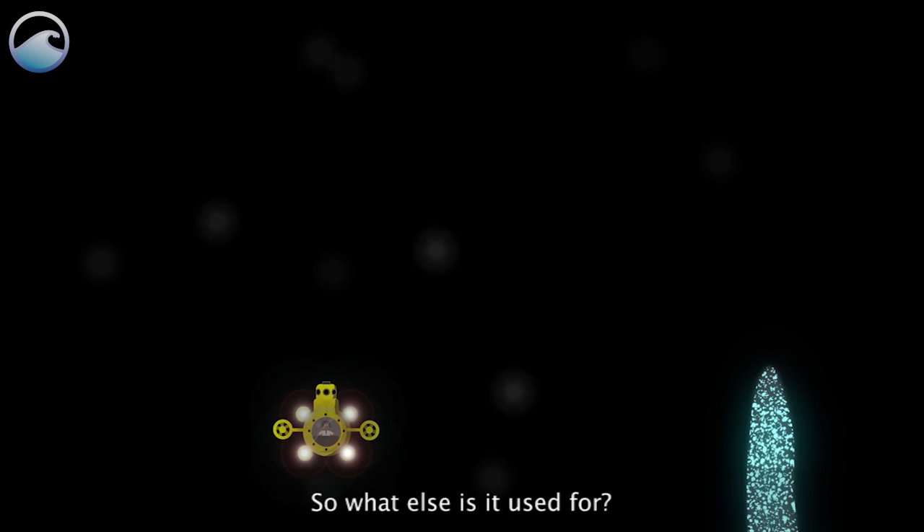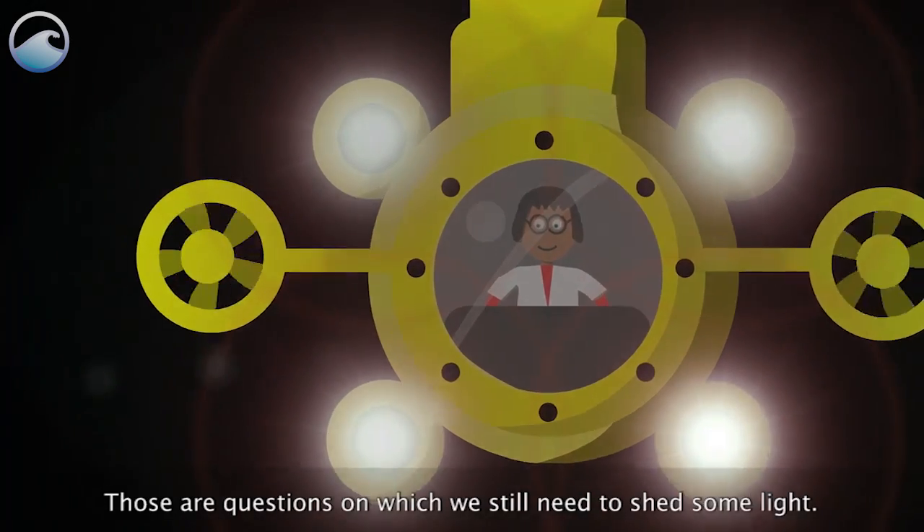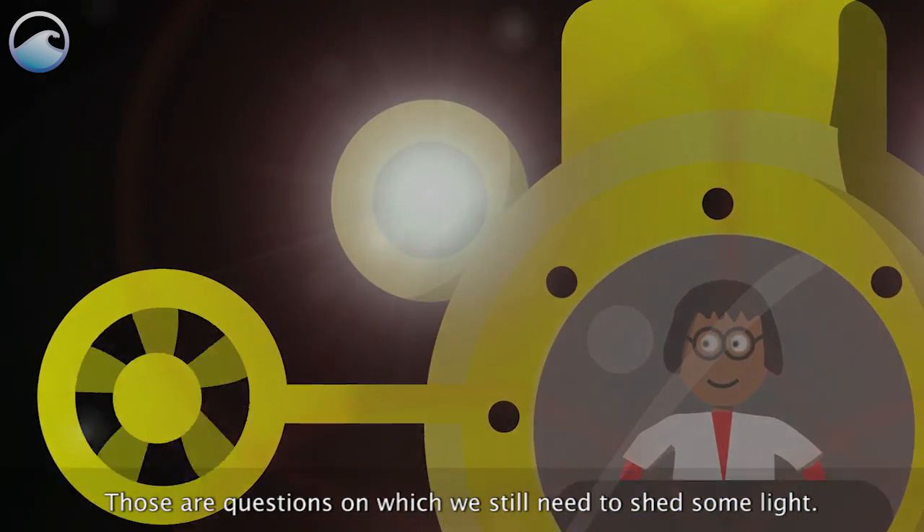So what else is it used for? And how did this superpower evolve? Those are questions on which we still need to shed some light.